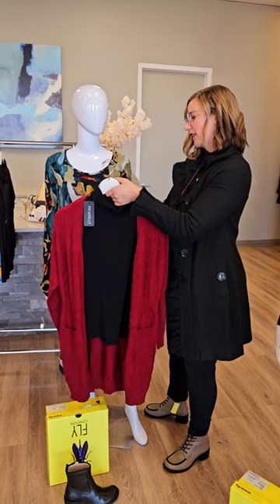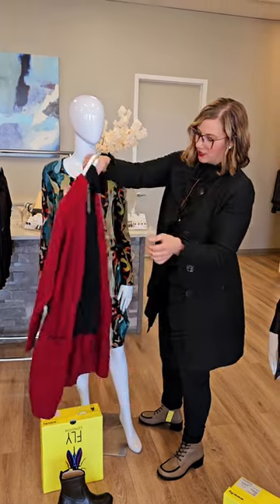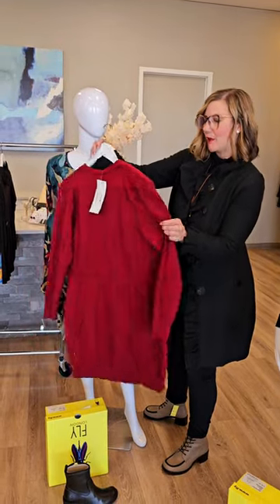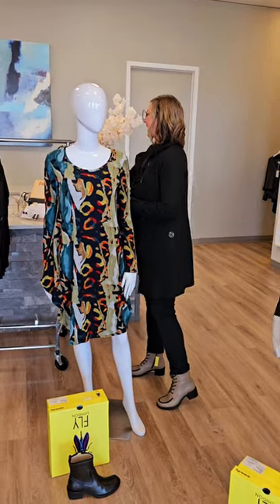The cardigan is burgundy in color — it's a soft cable knit cardigan for $119. Just so beautiful. I love how it comes in at the back and it's a little bit heavier, so it will hang really, really nicely.